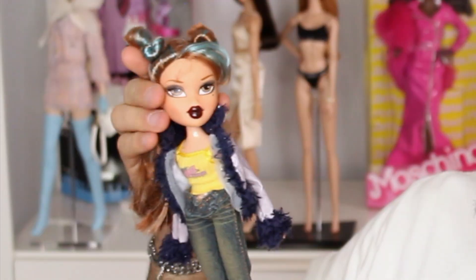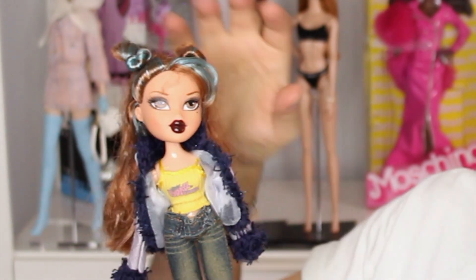Next up we have Bratz Pretty and Punk Yasmin — wowza, I love this doll! This is such a unique face and look for a Yasmin doll. If I hadn't done research and looked her up, I wouldn't have thought this was a Yasmin — I would have thought it was a different character. She does have her staple beauty mark, and I just love this shade of copper brown along with the blue highlights in her hair. Just awesome. I don't know what she's wearing — I'm pretty sure it's not her actual outfit — but she's a super pretty doll.